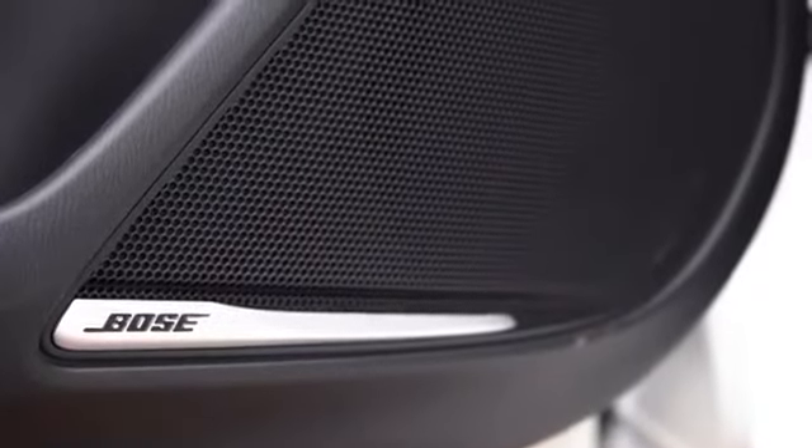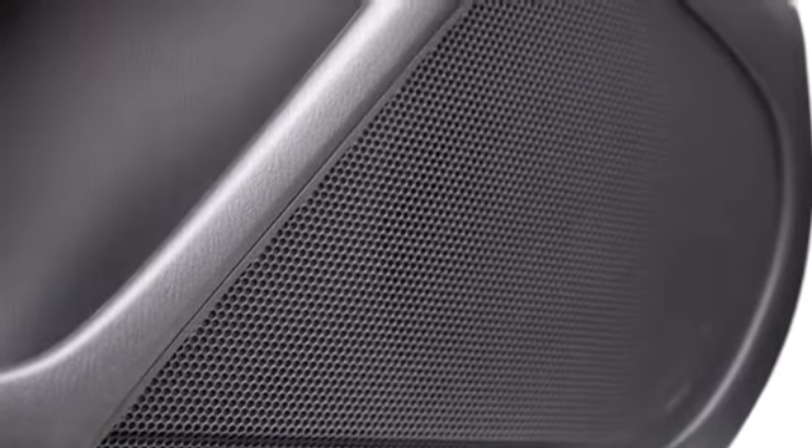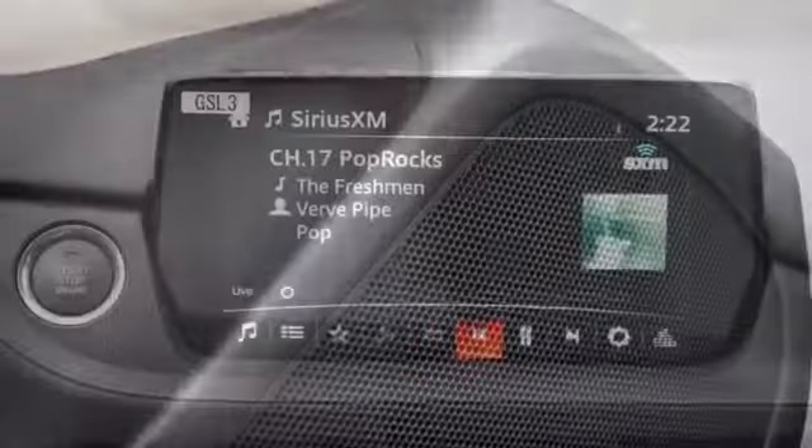The Bose 11-speaker system is what we have today, so let's test the clarity. Definitely plenty of clarity — the bass hit hard at one point, so I know the bass is solid. Both Bose sound systems have always been on point; I've had them in my cars before and they've never failed me. Crystal clear sound system in the Mazda 6.